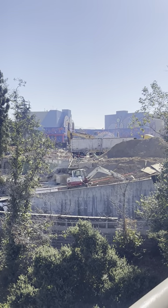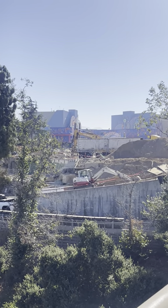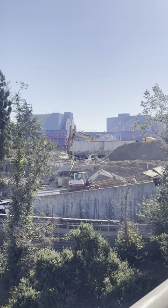This is super exciting. Universal Studios Hollywood definitely needs this extremely bad, so I am super excited.